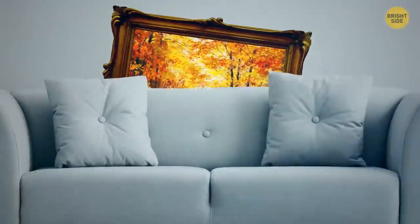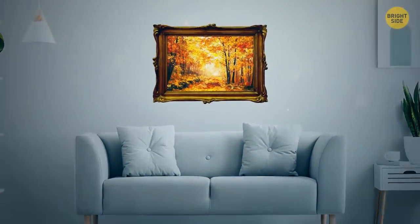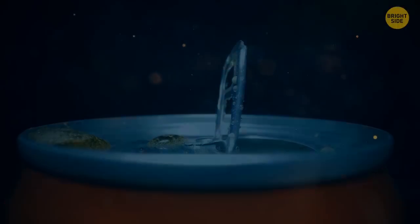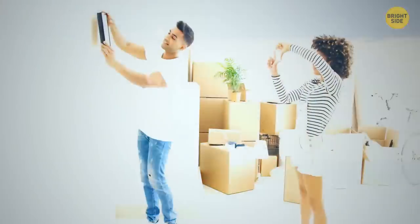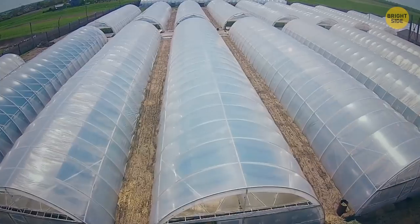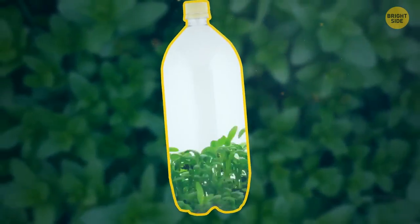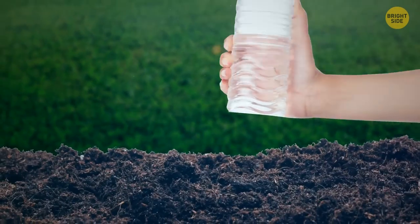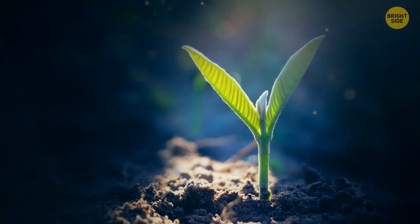A fallen picture frame has a simple fix: grab a soda can and bend the pull tab off, then screw it into where the hanger broke, bend the end slightly out, and hang it back up. If you don't have space for a greenhouse, try soda bottle greenhouses — each seed gets its own micro greenhouse. Cut the bottom off bottles, remove the labels, and remove the greenhouses once the seeds have germinated.